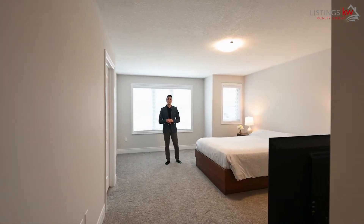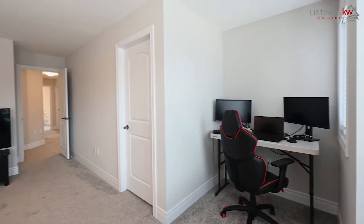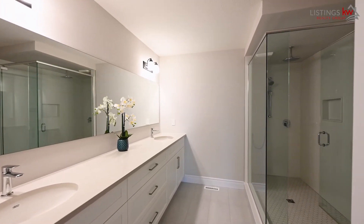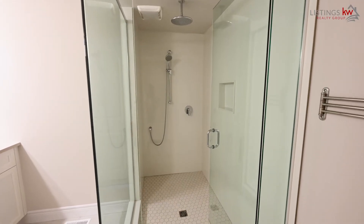Upstairs, the master bedroom is your private space where you and your loved one are going to wind down after a hard day's work for some R&R. Enormous and completely modern, your ensuite bathroom is nothing less than desirable and pairs extremely well with the large walk-in closet.